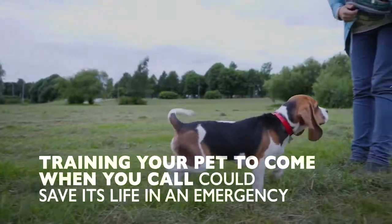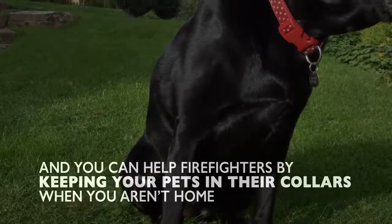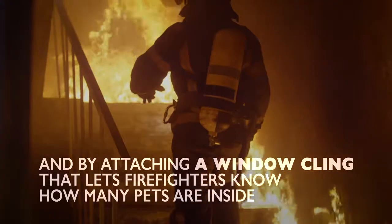Training your pet to come when you call could save its life in an emergency. And you can help firefighters by keeping your pets in their collars when you aren't home, and by attaching a window cling that lets firefighters know how many pets are inside.